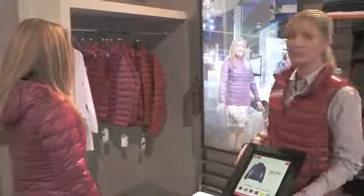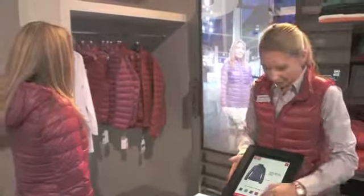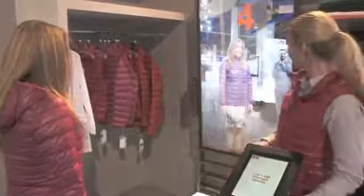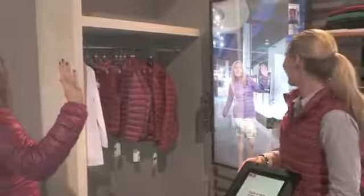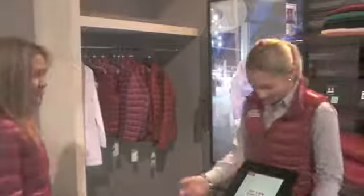And we can also take a picture from this. So we are going to step back a little bit, make a good pose for us. Fantastic.